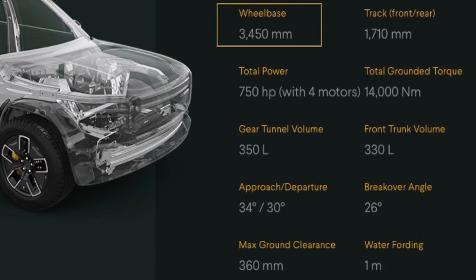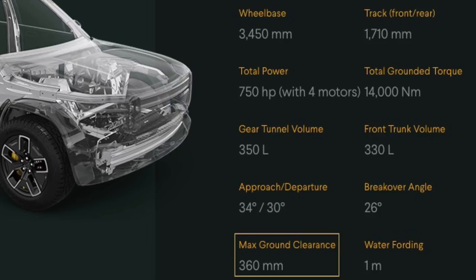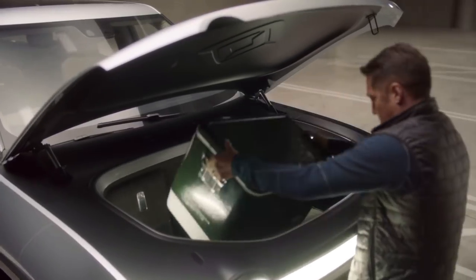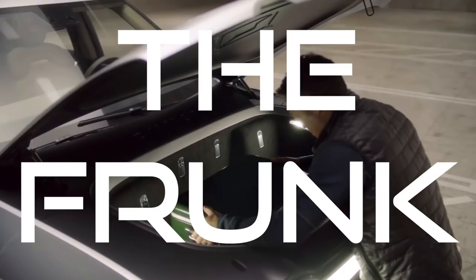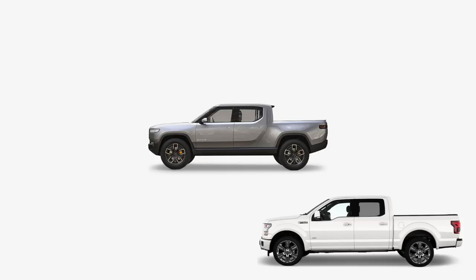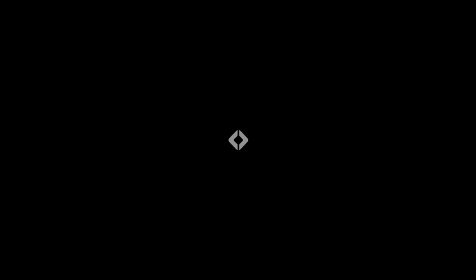The wheelbase is 3.45 meters and the track of the truck is 1.71 meters, which is the front tire to the back tire. The ground clearance is 0.36 meters. They're saying there's 350 liters of gear tunnel volume and 330 liters of front trunk volume. They're calling the front trunk the "frunk" because it's a trunk that's in the front. The last thing about the Rivian is that it's kind of in between a full-size truck and a mid-size truck — it doesn't really fit into either bracket, but it seems to do the job of both.